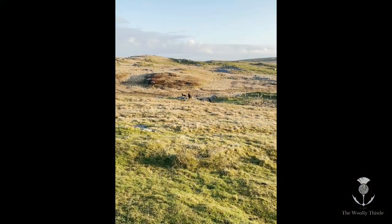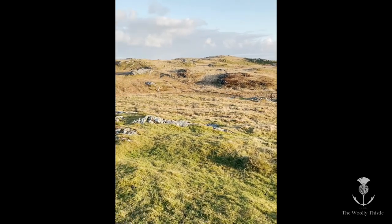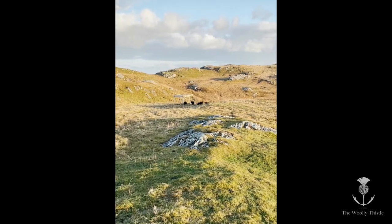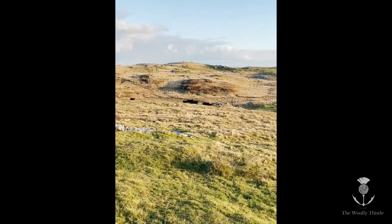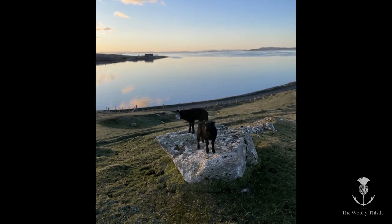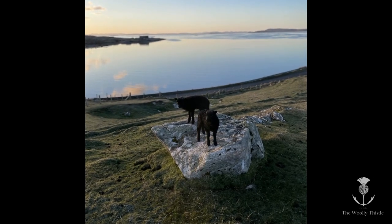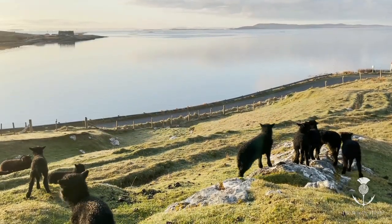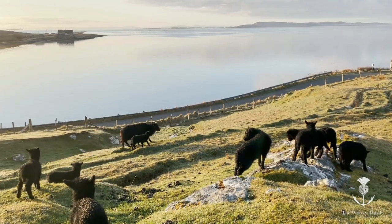I'll just have a wee walk across the croft. It's a really, really beautiful morning — one of those days where we kind of just want to keep it a secret about how beautiful the Hebrides are at this time of year. Our croft is Sunhill — Cnoc na Grèine — Hill of the Sun.